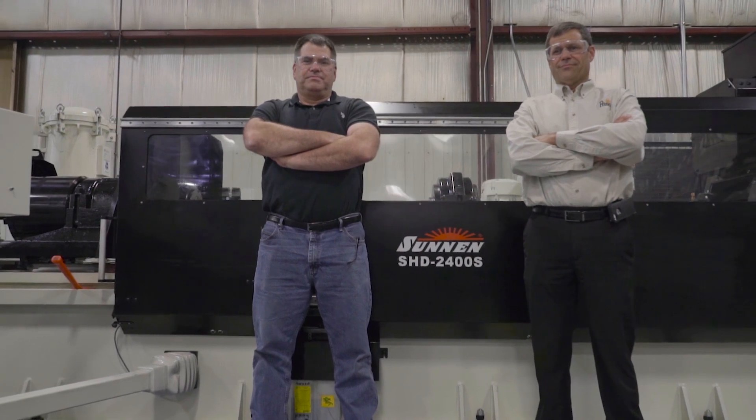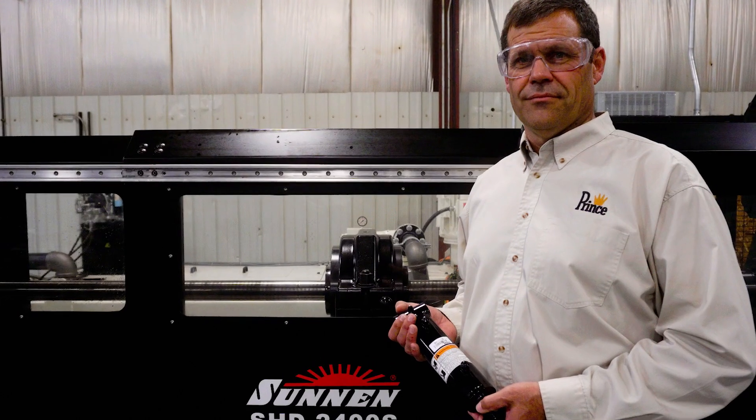Hi, I'm Dan VanEldeck, President and CEO of Prince Manufacturing. I've been working at Prince for 31 years, so I've got a little bit of history on manufacturing hydraulic cylinders.